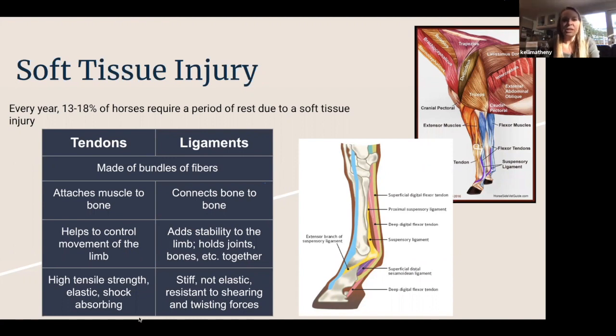Tendons and ligaments are both made of tightly bound collagen fibers, but they have several important differences. Tendons attach muscle to bone, and their job is to help control the movement of the leg — helping flex and extend it. They have high tensile strength and are pretty elastic, which allows them to be more shock-absorbing for the leg.